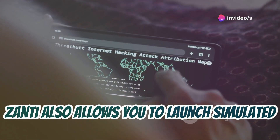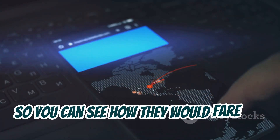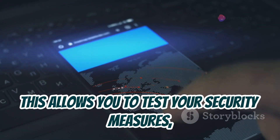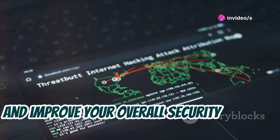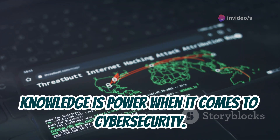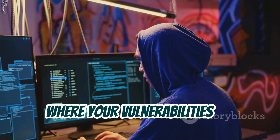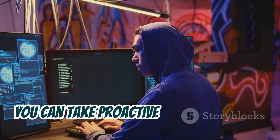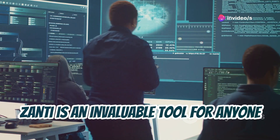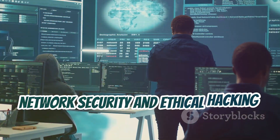Zanti also allows you to launch simulated attacks against your own devices and networks so you can see how they would fare in a real-world scenario. This allows you to test your security measures, identify weaknesses, and improve your overall security posture. By understanding how attacks work and where your vulnerabilities lie, you can take proactive steps to protect yourself. Zanti is an invaluable tool for anyone looking to gain a deeper understanding of network security and ethical hacking techniques.